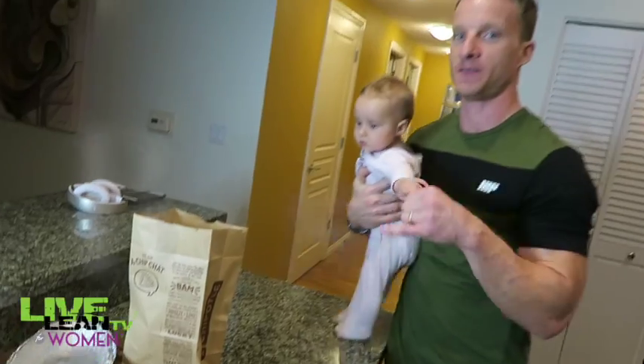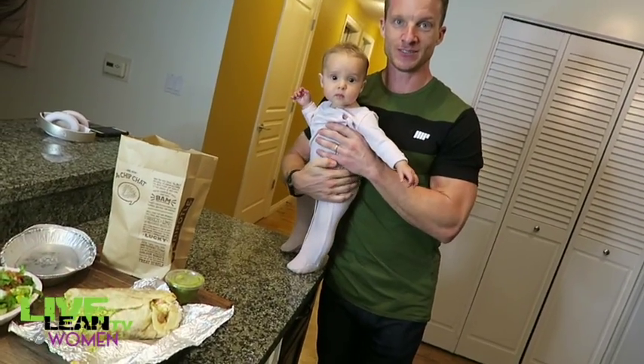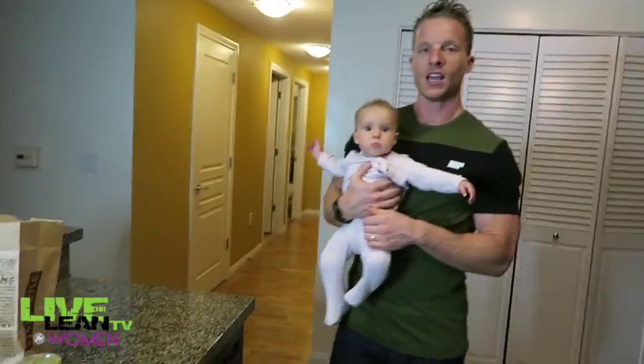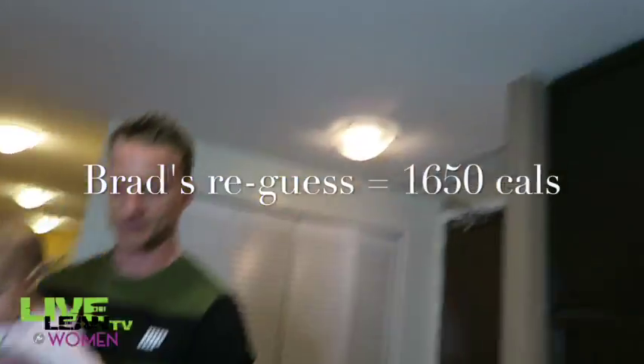Brad's first guess is 1215 total calories. But after being reminded about all the fats — cheese, sour cream, double guac, plus the chorizo — he revises to 1650. It's still just a meal, though. That's exactly the point of this video: I was playing around with Chipotle's nutritional calculator seeing just how high you can get a burrito. I got it as high as I could possibly get it.